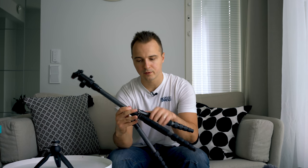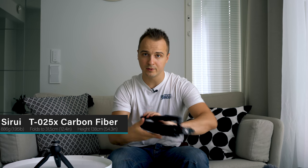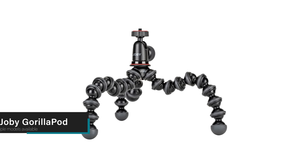Depending on your needs you might be able to get away with using just a small table tripod, but what I'm using most of the time is this Sirui carbon fiber travel tripod which is still extremely small and light but gives you so much more height to work with. If portability is not an issue then you probably want the biggest and sturdiest tripod you can find for a good price. In the middle ground there are gorilla pods which are really versatile because you can mount them almost anywhere to get some angles that you otherwise couldn't.